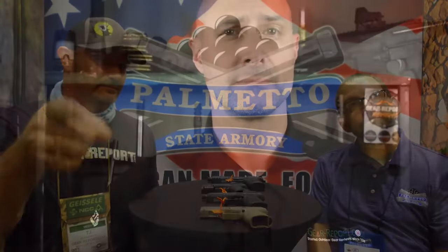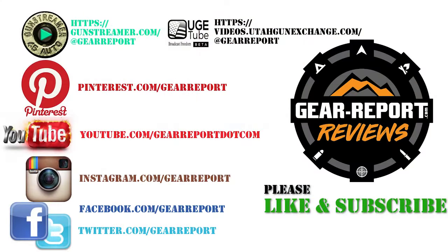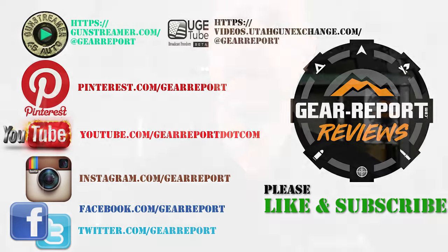That's a lineup of pistols for this year's SHOT Show. We can't wait to get our hands on these and run some rounds through them. Appreciate the info — until next time, see you at the range. Let us know if you have any questions in the comments. A big thanks to our patrons for helping us bring you more unbiased, hands-on reviews. Thank you very much, and we'll see you at the range.